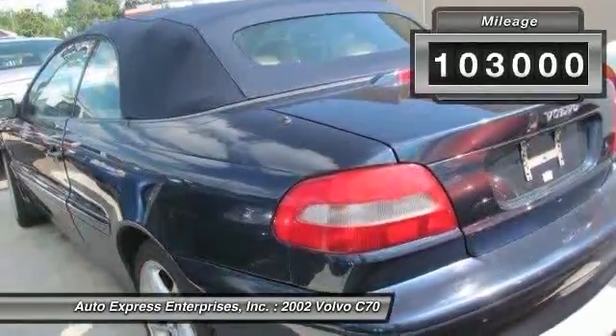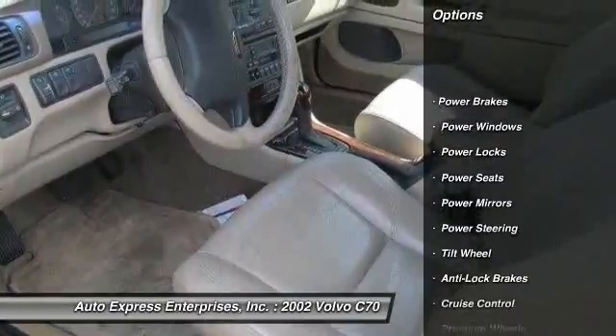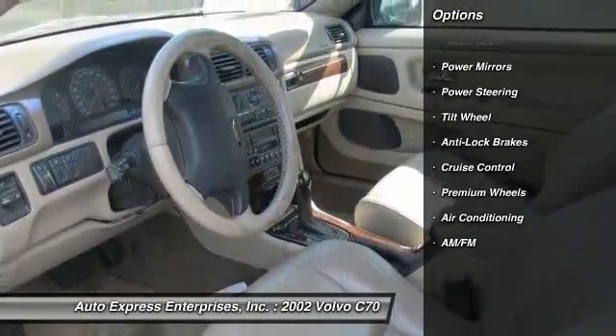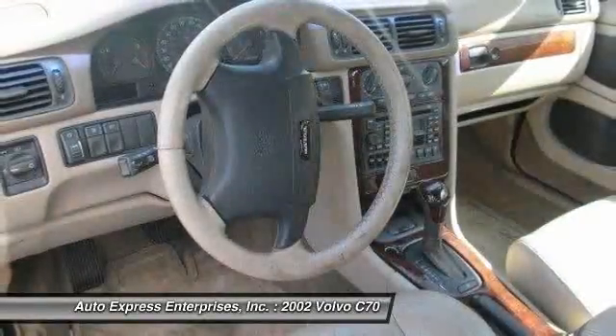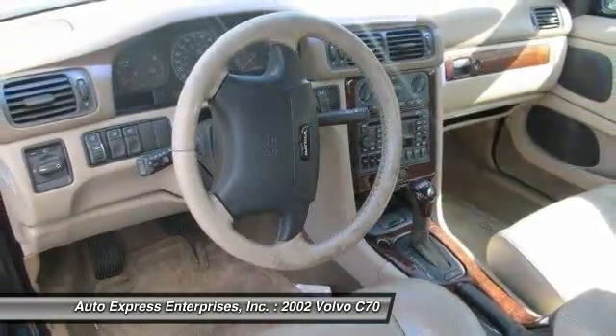Here are some of this vehicle's great options: premium wheels, anti-lock braking system, power steering, driver airbag, front air conditioning, cruise control, keyless entry, rear window defrost, power locks, and power brakes.